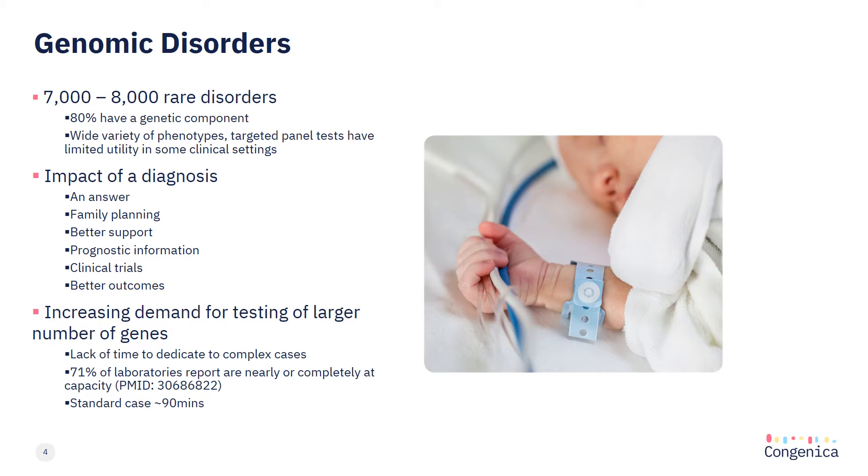In fact, a recent ACMG report identified that 71% of clinical laboratories are at or approaching capacity, which is no surprise given a standard case analysed using existing workflows can take around 90 minutes to analyse and report.